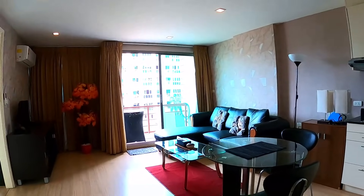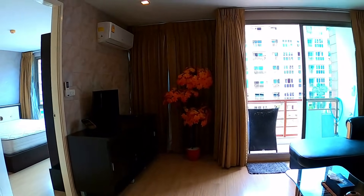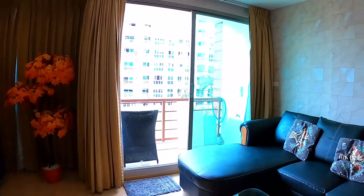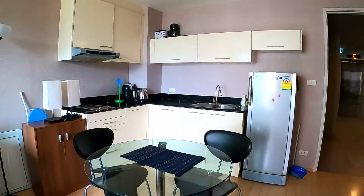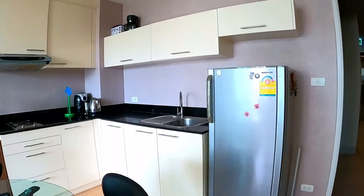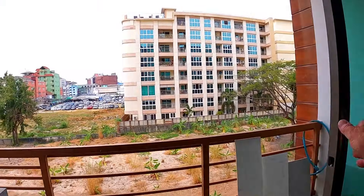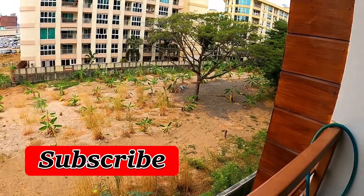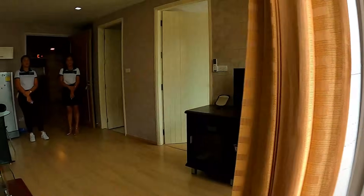Nice and big — big lounge. There's a new sofa, and new wallpaper. It follows through nicely.